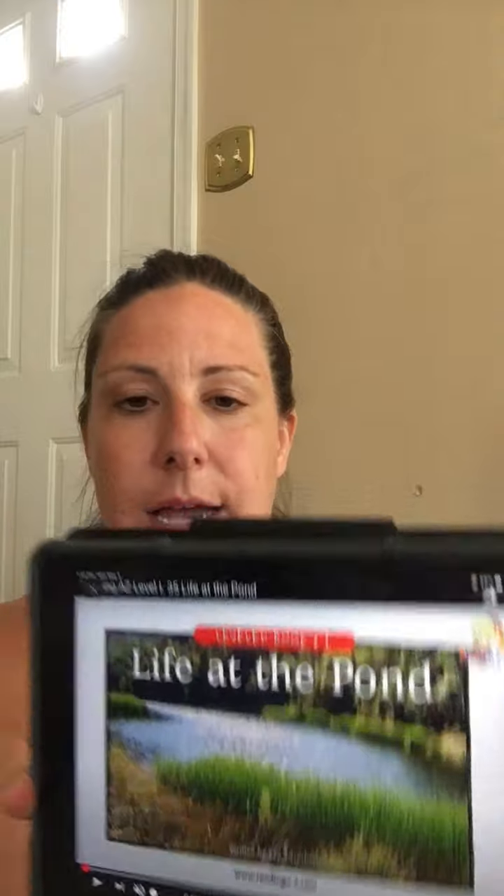Life at the Pond. I feel like you guys probably know what a pond is. It's like a small little body of water. It's not real big like the ocean. It doesn't really run fast like a river. It's like a small little body of water — a little circle sometimes. You might have some by your house, and a bunch of different animals live there, and we're going to read about them. So it's called Life at the Pond.